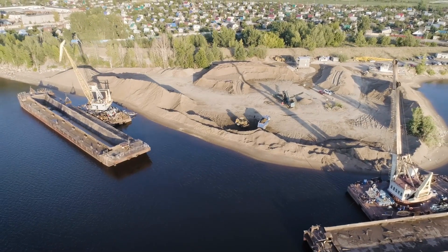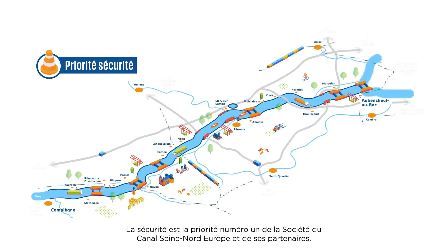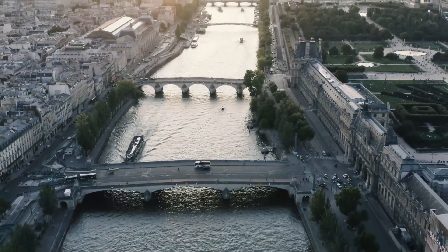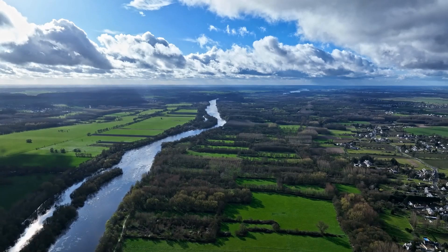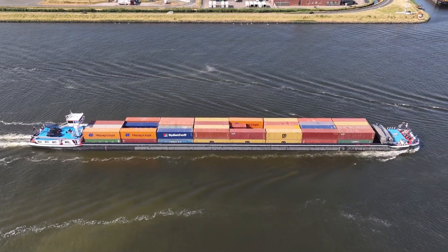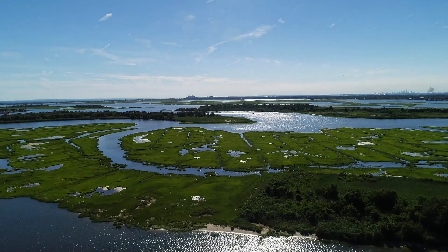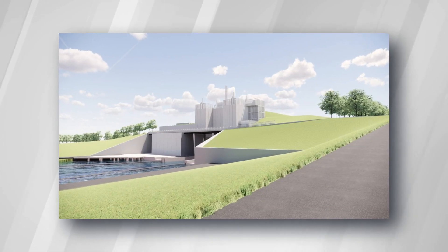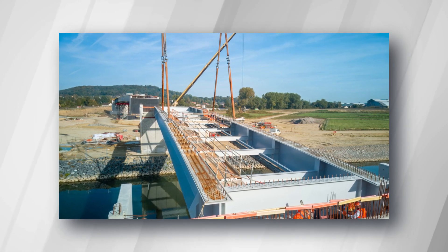The construction of the Seine-Nord Europe Canal has encountered substantial challenges. Integrating this expansive project into a historically and ecologically sensitive landscape — especially areas affected by World War I — demands meticulous archaeological work and deep respect for historical sites. Environmental concerns are paramount, with the project aiming to reduce CO2 emissions by shifting freight transport from roads to waterways. Strategies such as creating new wetlands and conserving groundwater have been implemented to minimize ecological impact. The canal's intricate design, involving the construction of large locks, bridges, and a navigable aqueduct over the Somme Valley, requires sustainable and durable engineering solutions.